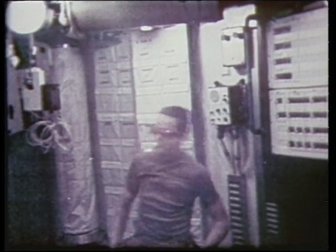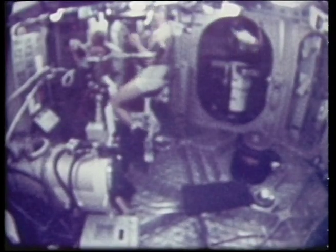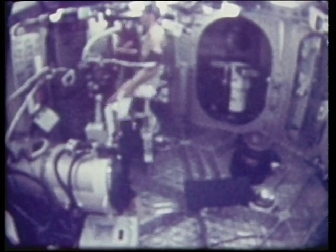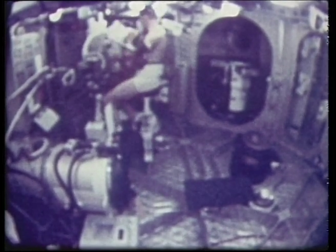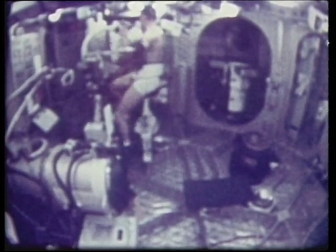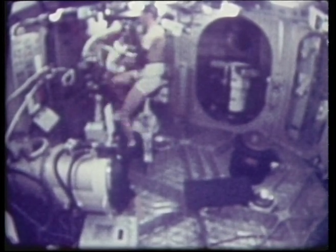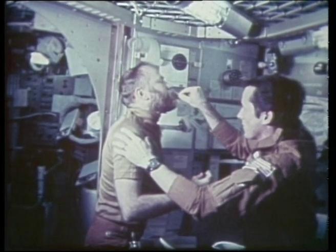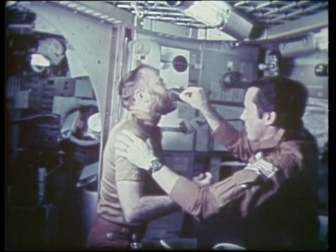The astronauts were instructed to exercise frequently, and one of the methods was the ergometer or bike to help them keep in shape. This also served as a test for changes in metabolic activity while working or living in a zero-g environment. Throughout each mission, a vast number of tests were made on the eyes, ears, nose and throat, and blood samples were taken and returned for post-flight testing.